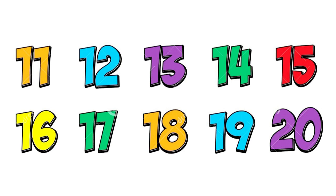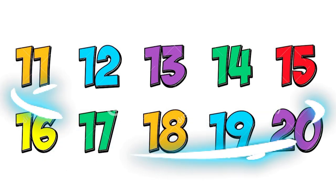Let's focus on the numbers 11 until 20. They are two-digit numbers.